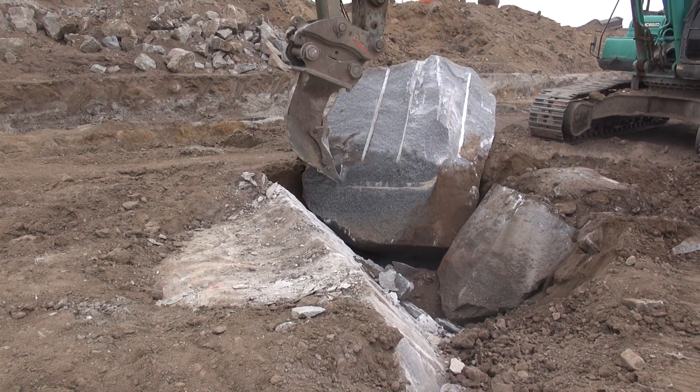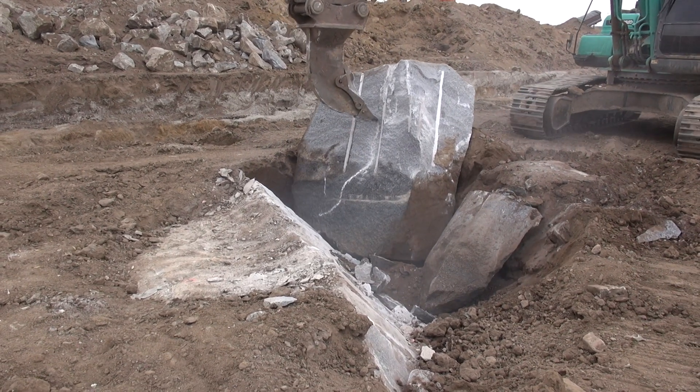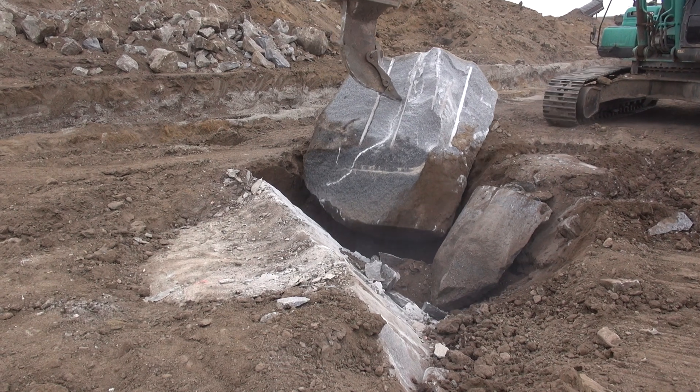There we go — that's why it didn't break quick. It was a long way to the bottom of the hole. But it did break.